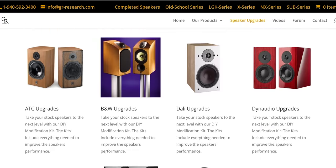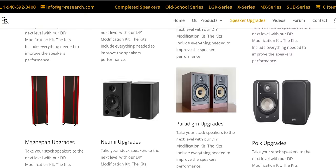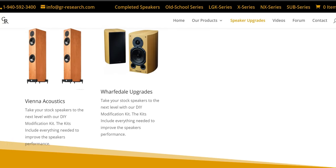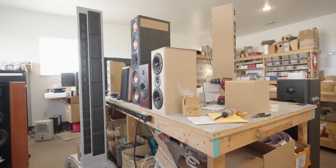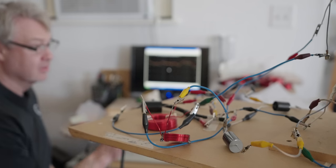My number one request from viewers was for me to A/B test before and after an upgrade. Unfortunately, that was not possible because of the process of how these upgrades are done. Danny receives only one speaker — not a pair — from the customer that requests the upgrade. So there isn't much listening tests actually done, at least not in stereo. To be fair, Danny says one speaker is all he needs to build a new crossover and upgrades because he has done this for years and knows exactly what he is doing.